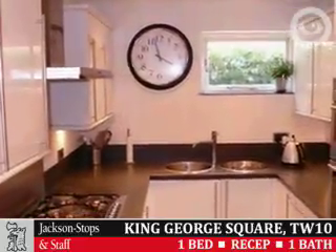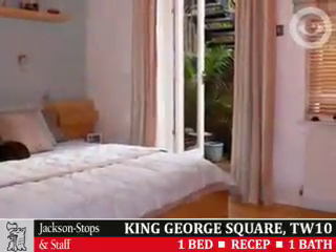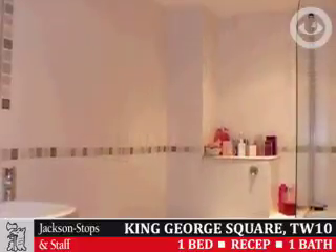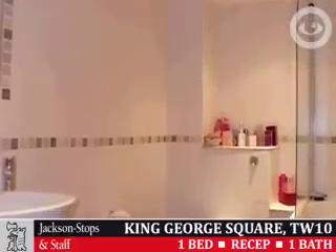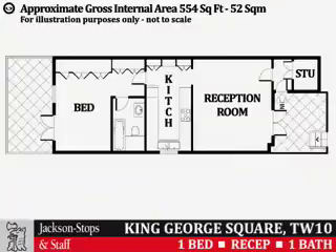For details, pictures, and floor plans sent to your mobile, text the unique property code JS0543 to 84840. Network operator charges apply; no other fees are charged. For further information or to arrange a viewing, please contact Jackson Stops and Staff, Richmond Office.